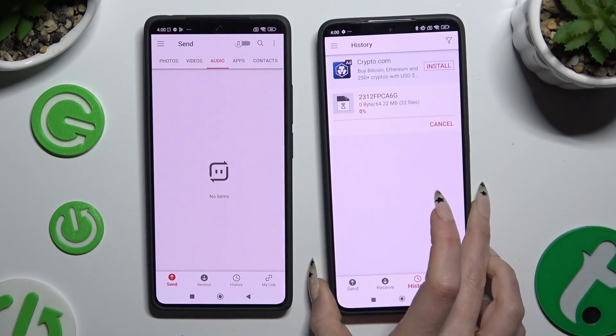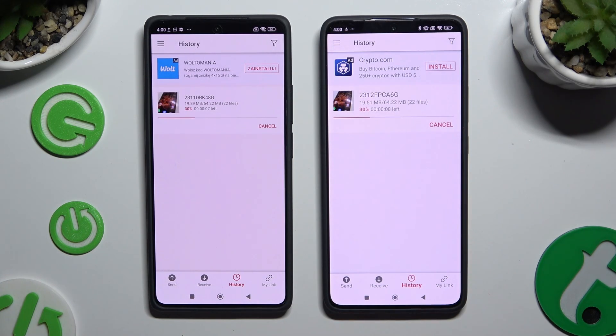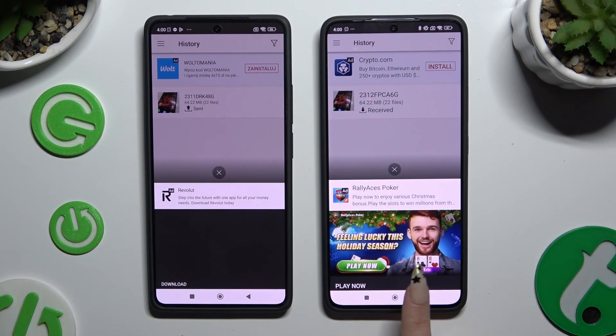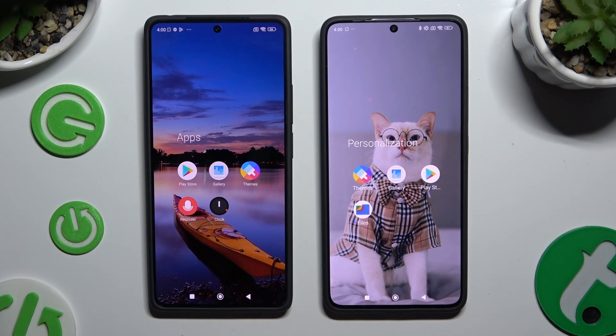Lastly, just wait. As you can see, after a couple of seconds all of my files were successfully sent.